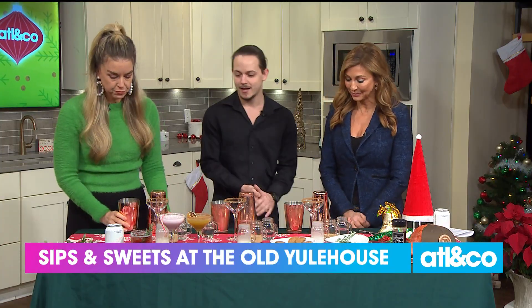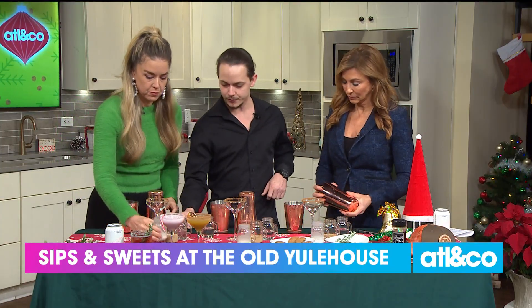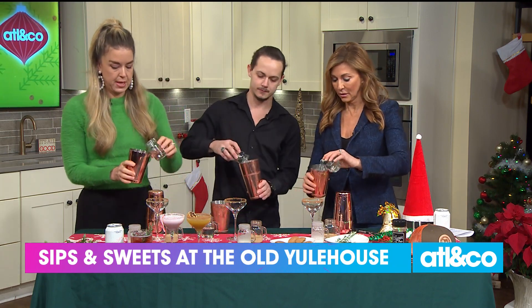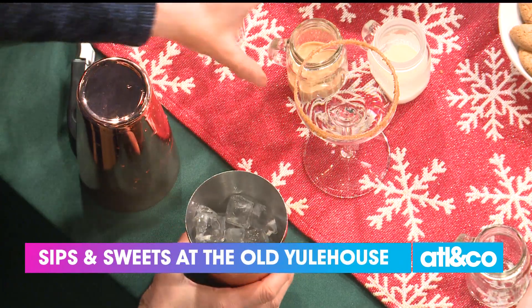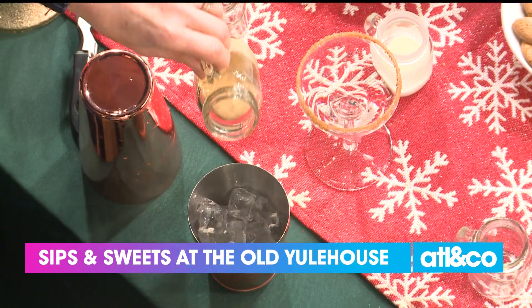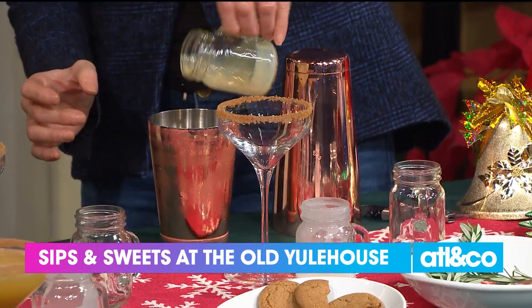What are the ingredients? Pretty straightforward. You're going to add your vodka first — add it to the shaker. You've got your gingerbread liqueur; we're using Granny's gingerbread liqueur, it's lovely stuff. And a little bit of cream here.